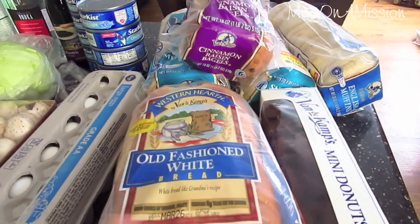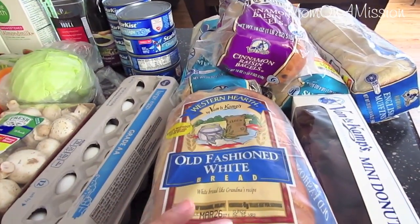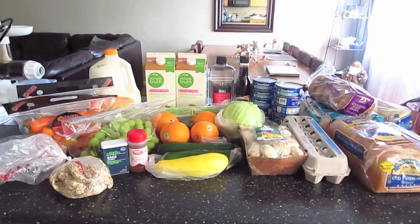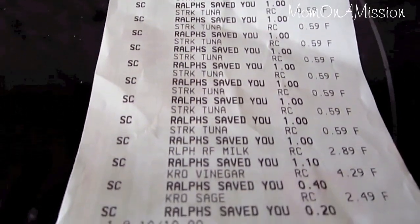That was my big haul. I love to store the bread in the refrigerator, and if there's space in the freezer we'll do that too. I got all of this for under $50, and I will show you the receipt.